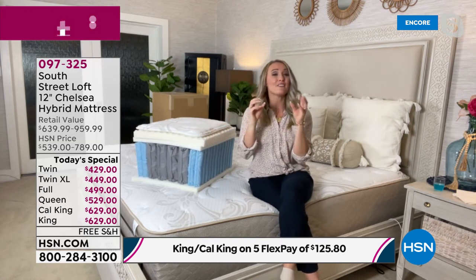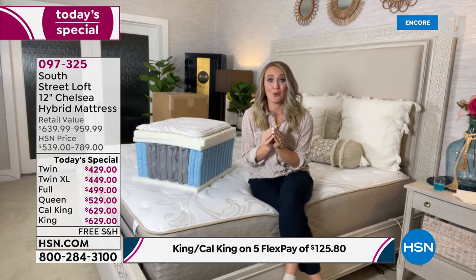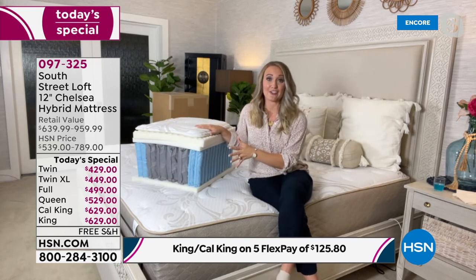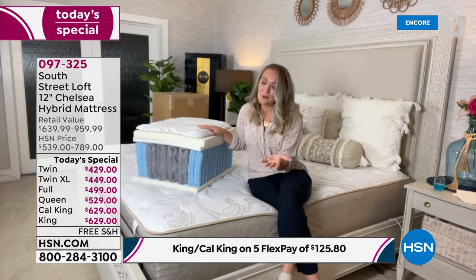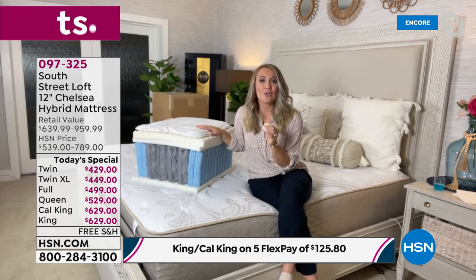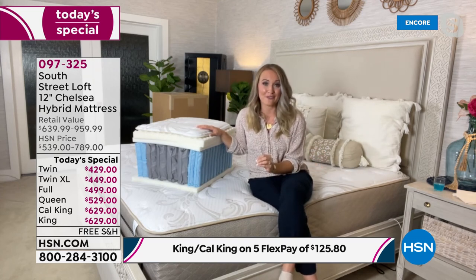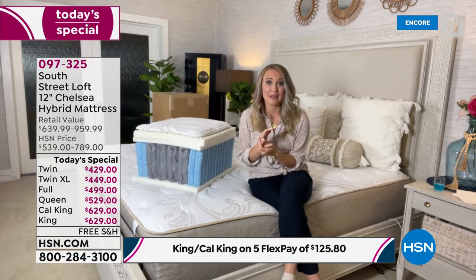We've taken the very best components of an inner spring mattress and the very best components of an all-foam mattress and married them together. You're getting the support you need as well as the comfort you need, and you're getting the same layers you'd pay a much higher price for at top-tier mattress stores. South Street Loft is one of HSN's in-house proprietary brands.